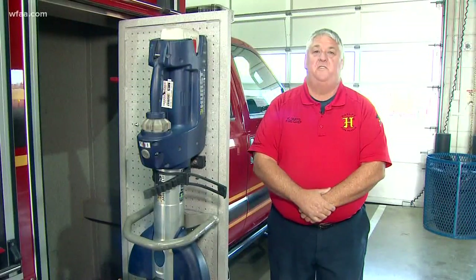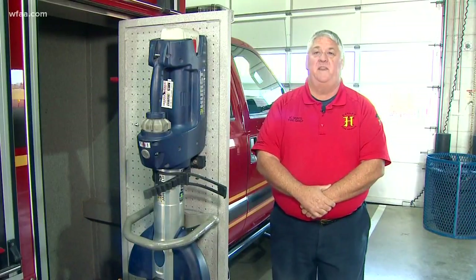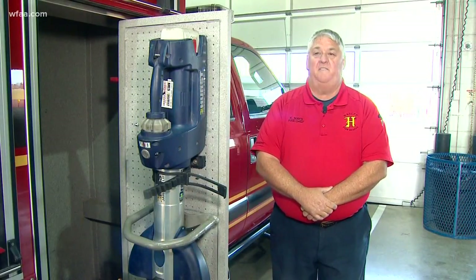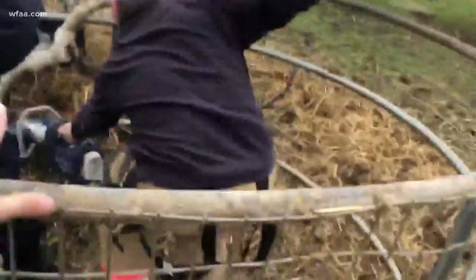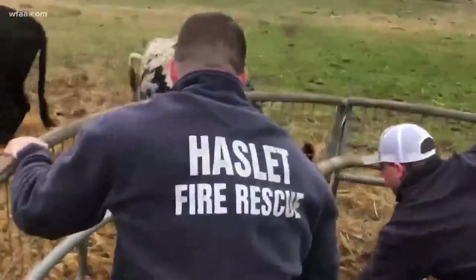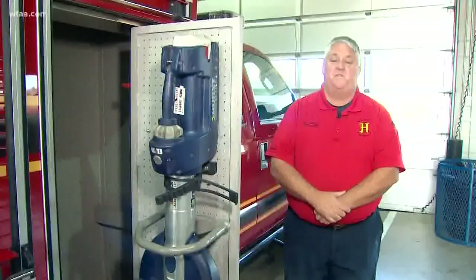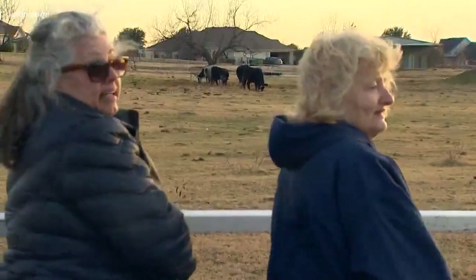The best part of being a firefighter is you just don't know what the next call is going to be. We train for fire and medical, but you have to be able to think outside the box. I was so pleased to see that. When you're stuck, it's nice to have good neighbors. This one was a first for me. We're just glad he's not injured.